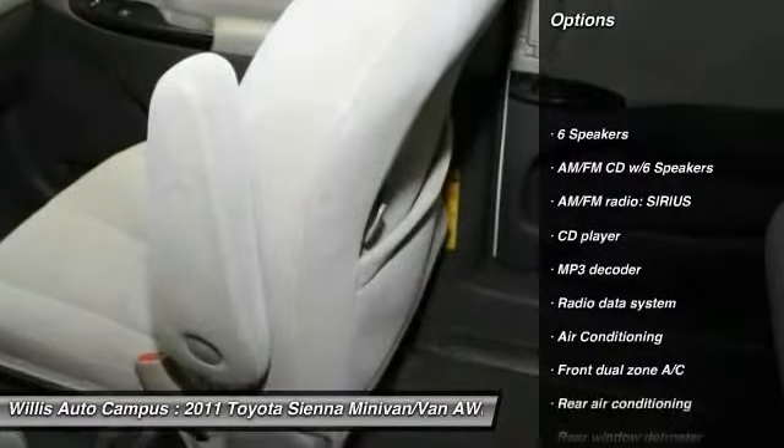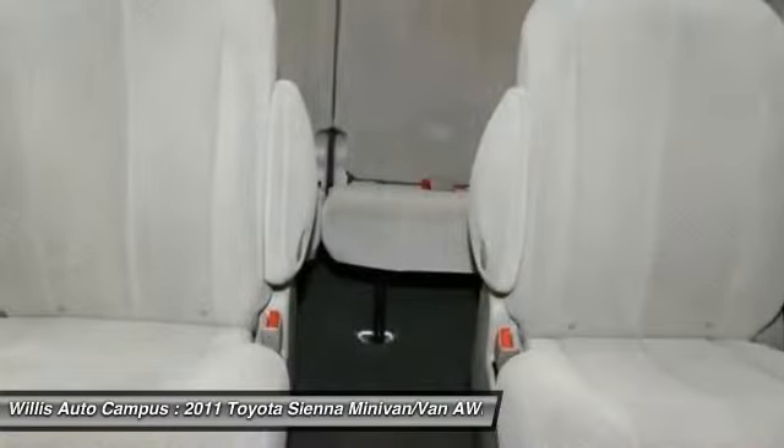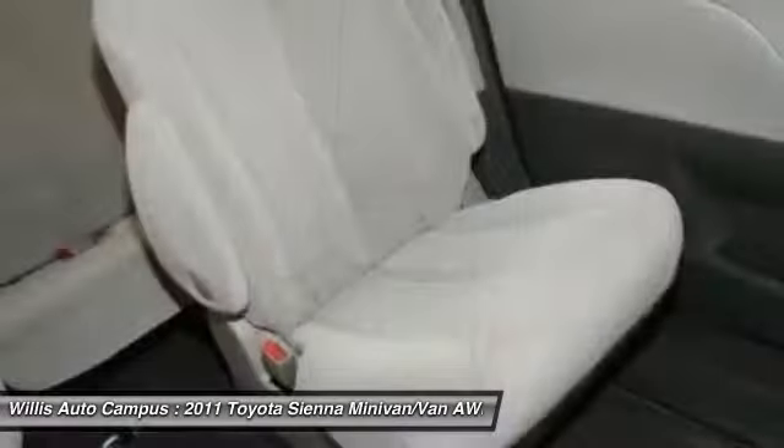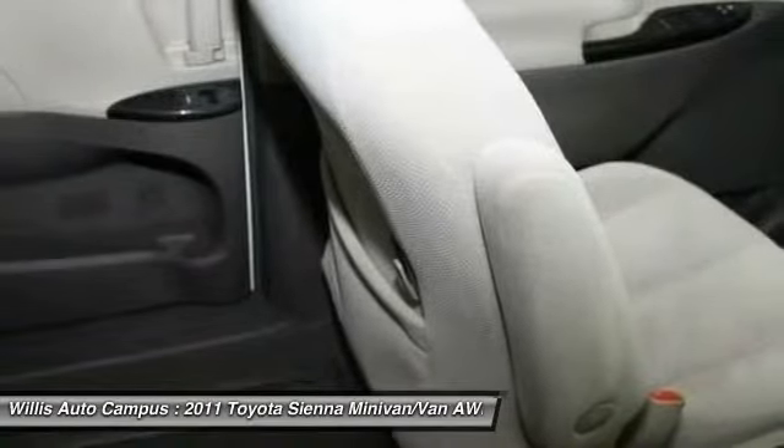Traction control, dual airbags, alloy wheels, power steering, air conditioning, four-wheel disc brakes, AM FM stereo with CD player, compass, rear window defroster.